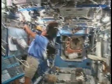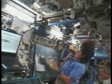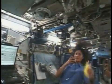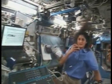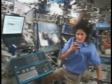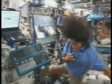We have vents up here on what we call the overhead, which shoot air out and allow it to circulate. We also have filters which suck air in, and they are located on the deck — I'll show you one of those now.